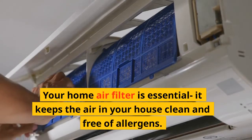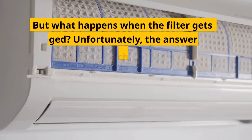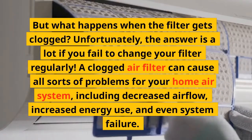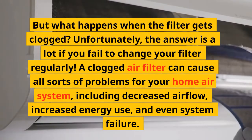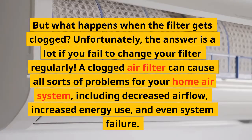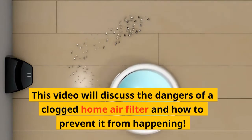Your home air filter is essential — it keeps the air in your house clean and free of allergens. But what happens when the filter gets clogged? Unfortunately, the answer is a lot if you fail to change your filter regularly. A clogged air filter can cause all sorts of problems for your home air system, including decreased airflow, increased energy use, and even system failure. This video will discuss the dangers of a clogged home air filter and how to prevent it from happening.